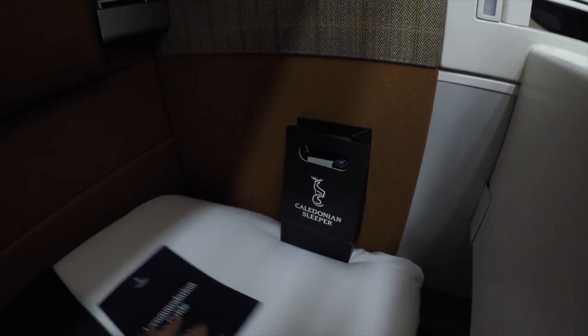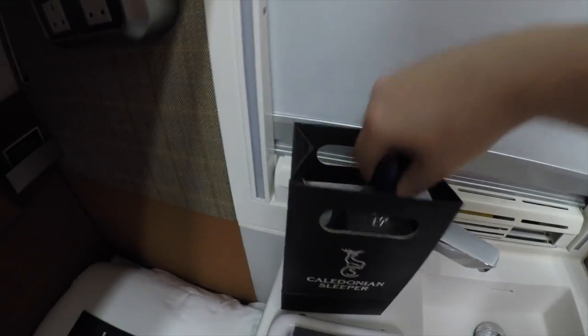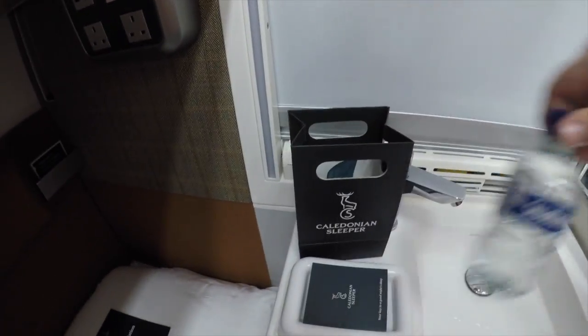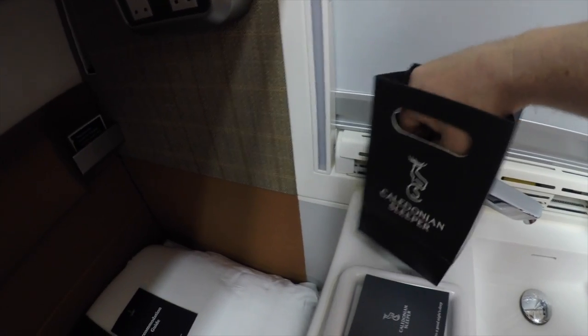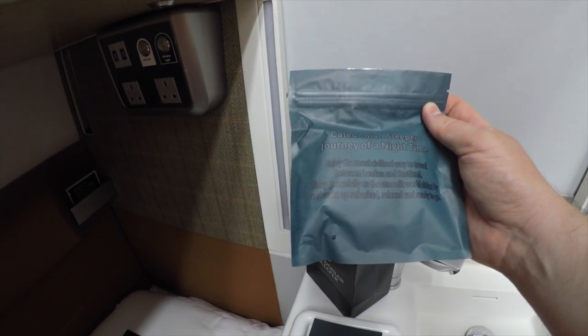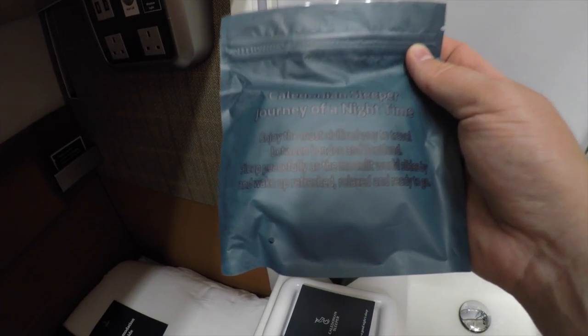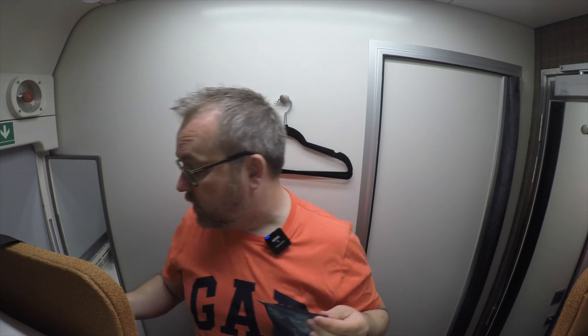There is on the bed a little gift bag — let's bring that up. In the gift bag there is water. Thank you people of Strathmore. It's all nicely sealed, so we have to give that Covid kudos.